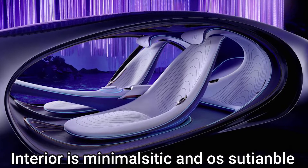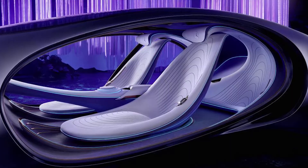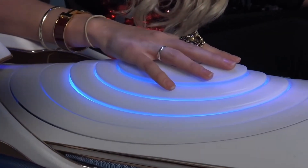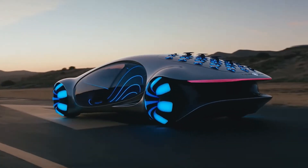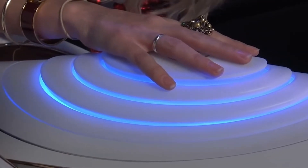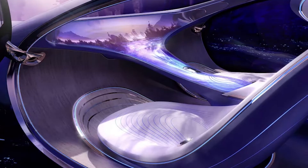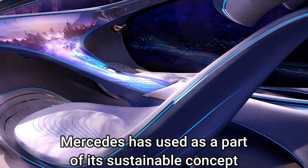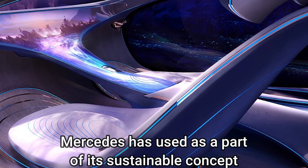The interior has comfortable seats and can be controlled from either side — whether you're in the US, the UK, or anywhere else in the world, you can control it from the right or the left, regardless of where you sit. The front panel in the interior comes with an invasive tree root design that Mercedes has used as part of its sustainable concept.